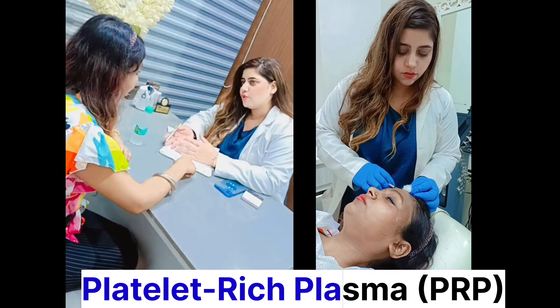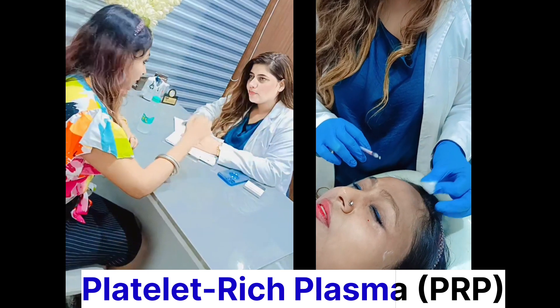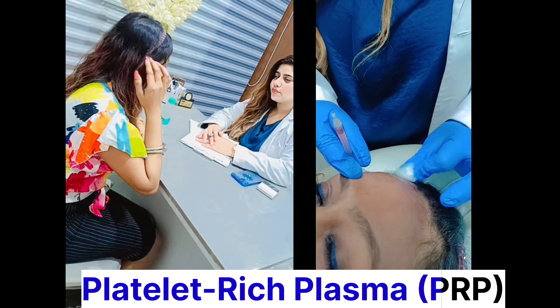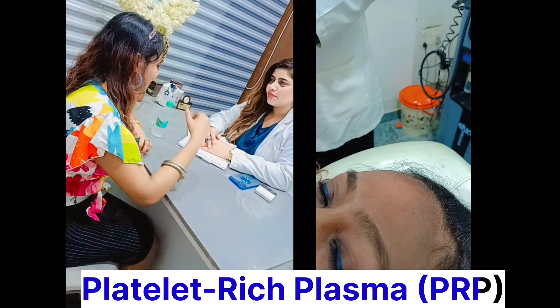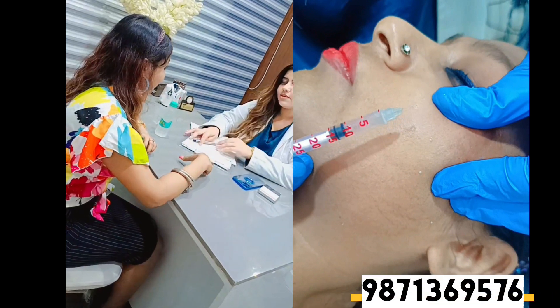Today I got that treatment done, and this was my first treatment. I thought — let me share this video with all of you so that you can come to the right place. She is an amazing doctor, guys. They take out the blood and then with the plasma they inject all over the skin. This treatment is really good for pigmentation, anti-aging, and also if you have scars — it's really amazing.